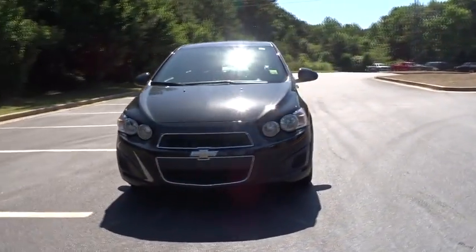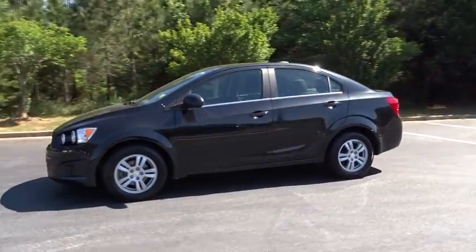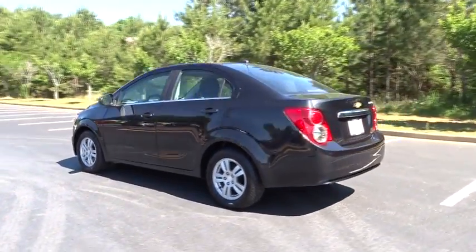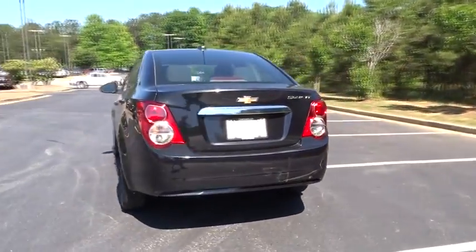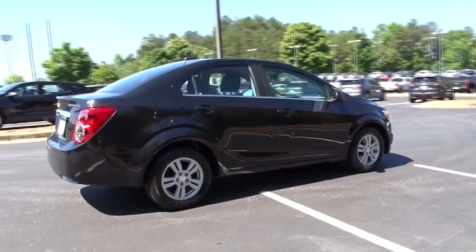The 2015 Chevrolet Sonic. The taut, strong body lines and powerful stance of the Chevy Sonic allude to the power you'll find under its hood. Throw a little extra power into the mix with the available turbocharged engine. So where's the sweet spot? Behind the wheel.